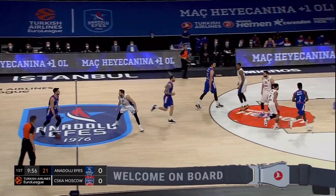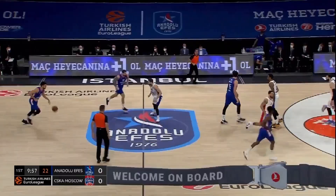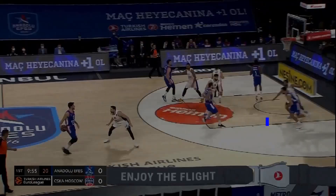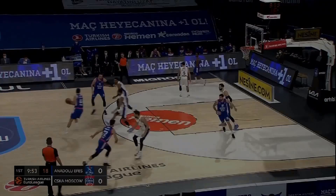Their number one entrance to spread pick and roll is the classic Zipper action. They love to start the game with this play for Kruno Simon. Zipper is this vertical cut with the screen from Moorman. Simon receives the ball and immediately plays spread pick and roll. The beauty of this play lies in its details.